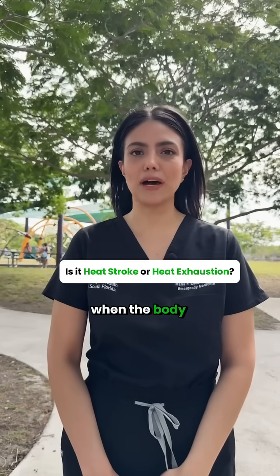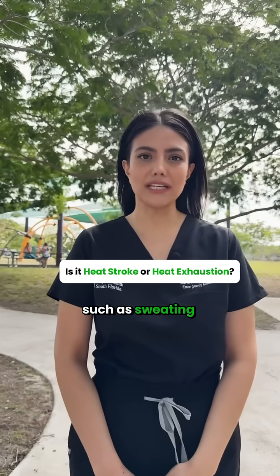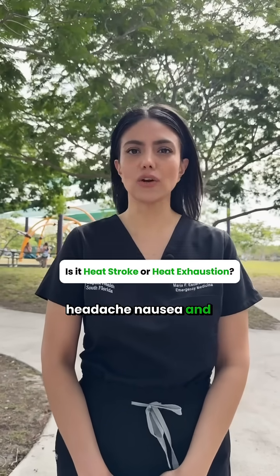Heat exhaustion occurs when the body is overheating and is still able to cool itself down. This causes symptoms such as sweating, dizziness or lightheadedness, headache, nausea, and cramps.